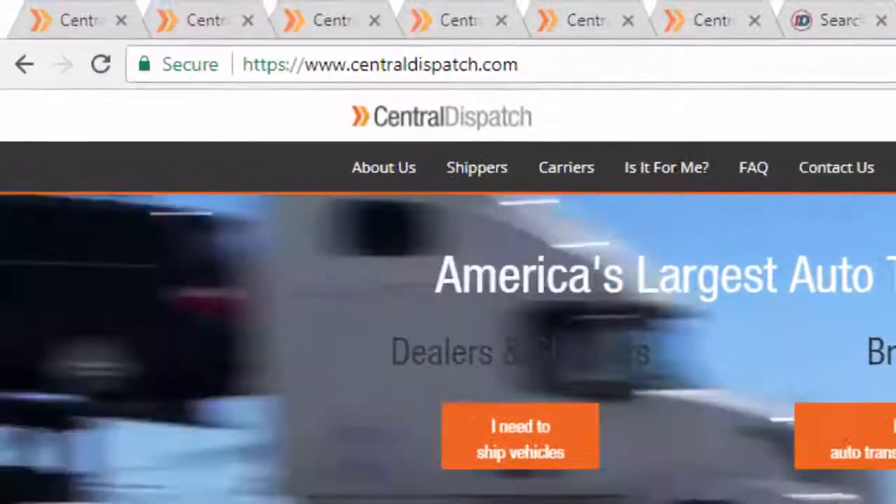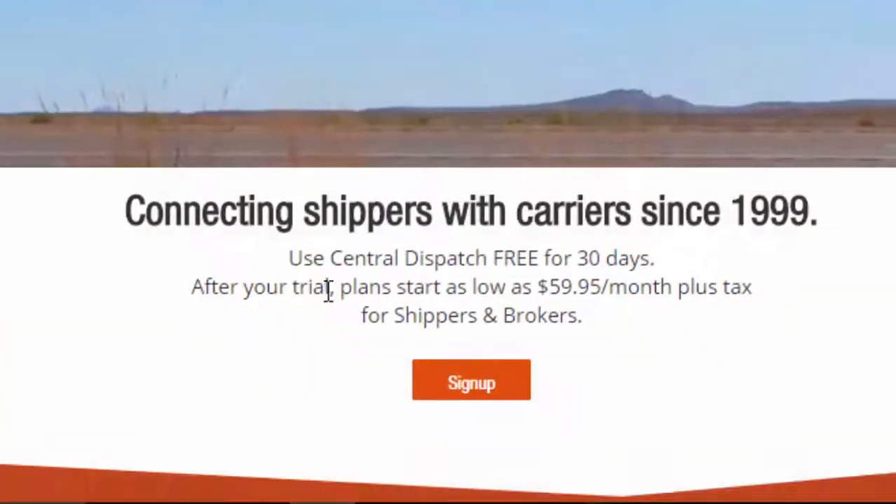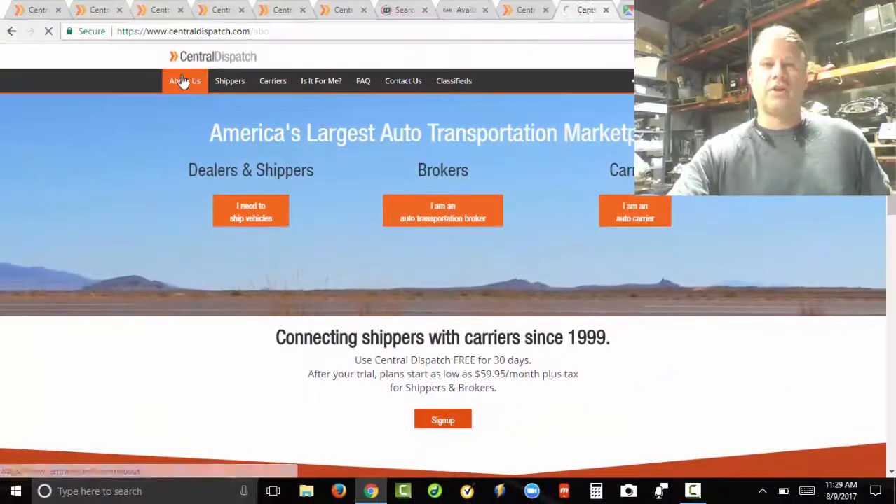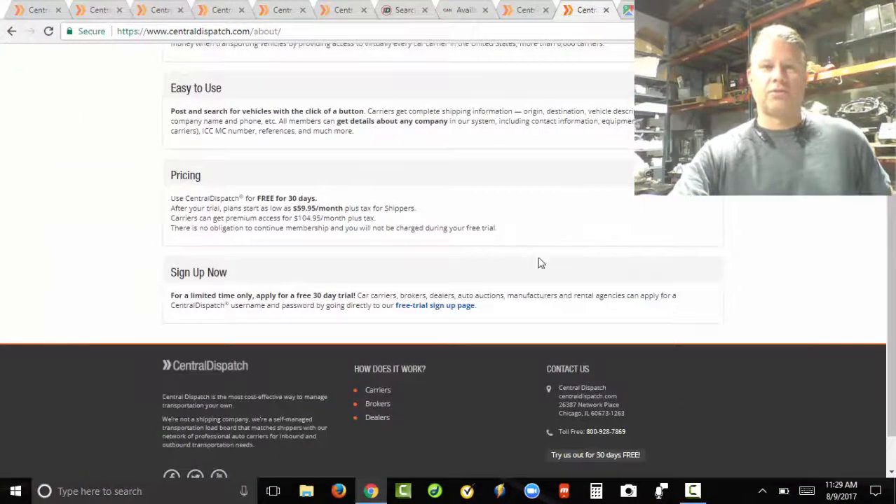Go ahead and go to centraldispatch.com. You'll see 'Use Central Dispatch free for 30 days' — the trial starts for shippers and brokers. Go to About Us and scroll down to Pricing.